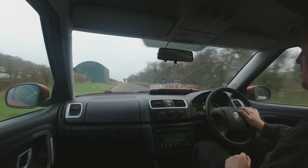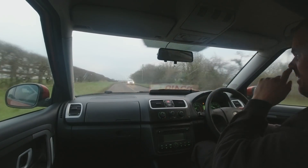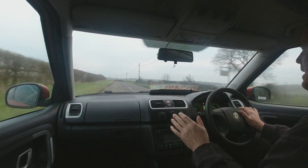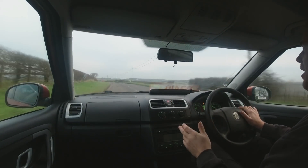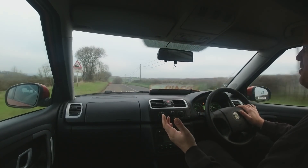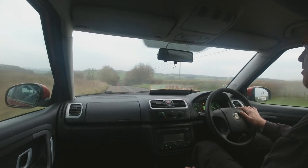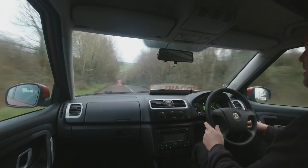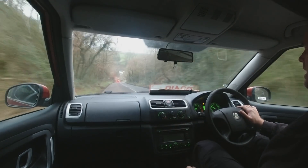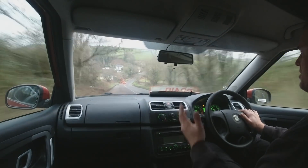Hi everyone, welcome back to Chops Garage. We're out in another one of the sales cars — the Skoda Fabia from one of the recent videos. As I do with all my sales cars, before I start throwing any money at them, I take them for a good drive. Home and back is about 50 minutes in total, so it's a good opportunity for any faults to come up. There are some testing hills, so we get a good chance to check the brakes, suspension, performance through the gears, and whether the clutch is going to slip.